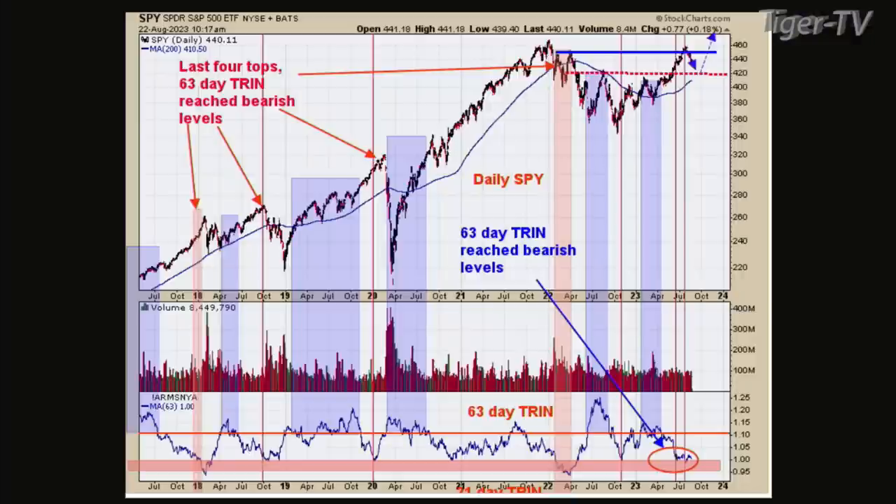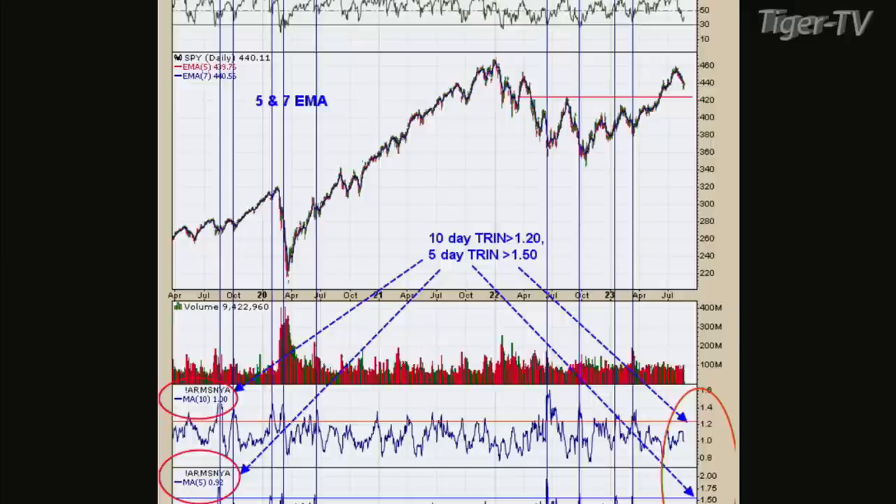So let's flip to chart two. The bottom window is a five-day trend, and the next window up is a 10-day trend. I marked the times with blue lines when both those got into bullish territory. For the five-day trend, it needs to get up close to 1.5, and for the 10-day trend, it needs to get up to around 1.2. I took this chart back three years or better, and the story is always the same. We're not even near bullish levels on the five-day and 10-day.